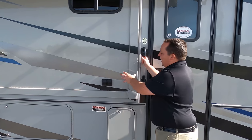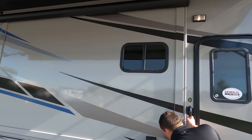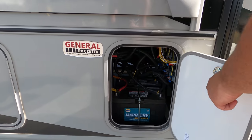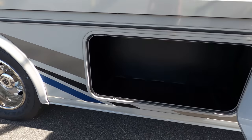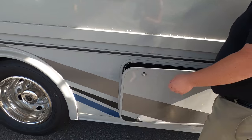Coming down the side here there is a slide-out, and I like how it still gives you a slide topper. Right over here is your battery. You got your power plugs right there on the outside. Coming down the side, not a ton of storage on this motorhome — it's a small Class A — but look at that. That's a nice big door. I do like that.